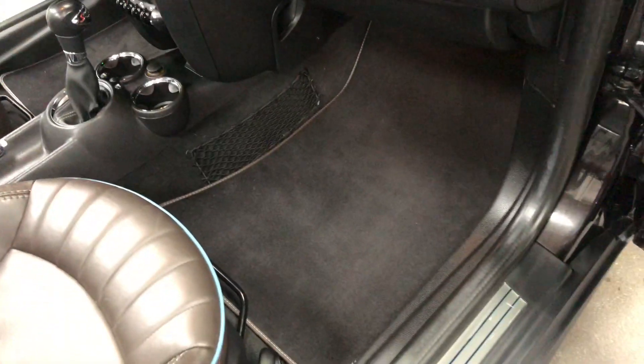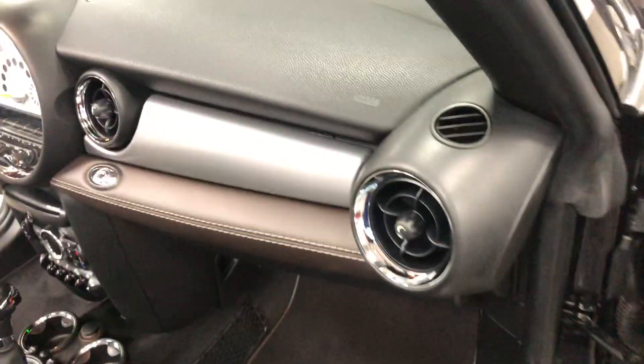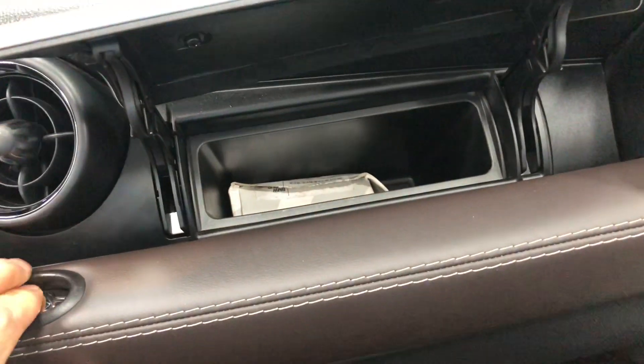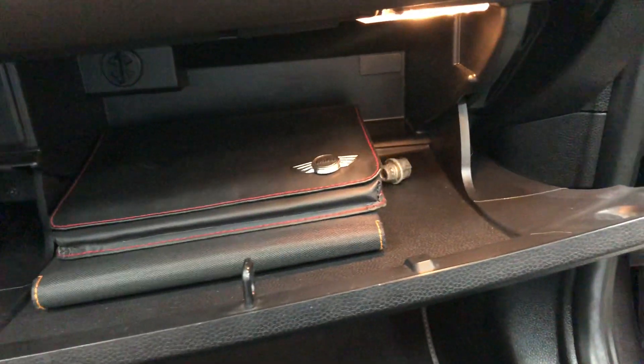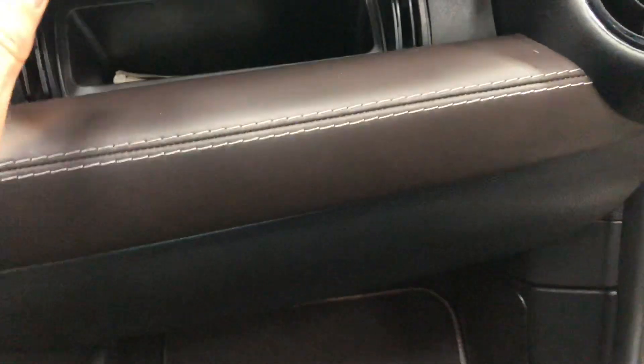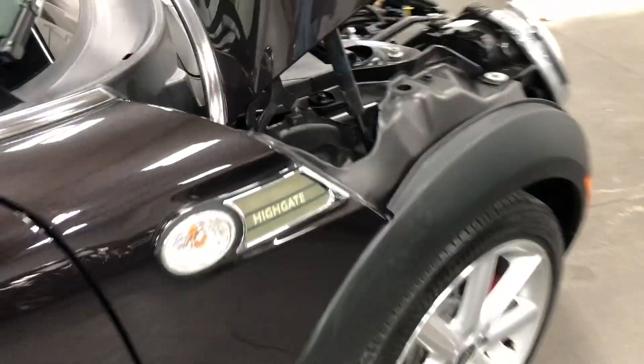The floor mats are beautiful leather — top grain quality, baseball stitched, beautifully done. Even the dash has a nice leather on it as well. This one's got the hideaway glove box right in there, and another glove box down here where the books and wheel lock key are kept. Have a look at the door frames — just a beautiful car.